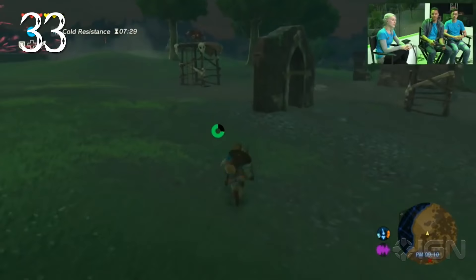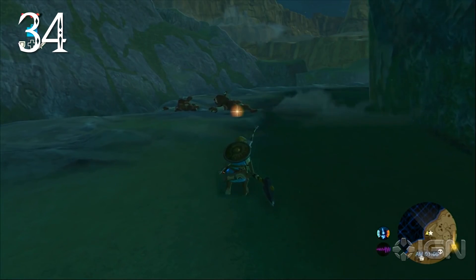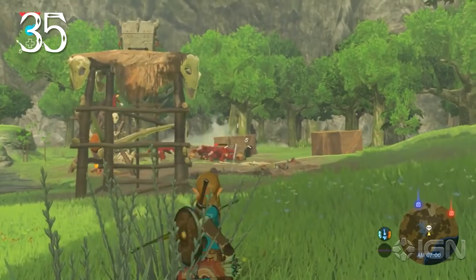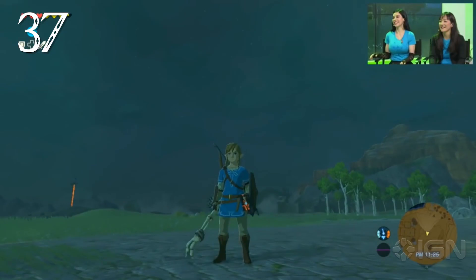Bokoblins in camp can become distracted if a wild boar runs by and will give chase. At nighttime, certain enemies will go to sleep, but scouts will still guard camps. Bokoblins often leave their weapons close by and will run to grab them if threatened. If a Bokoblin's friend is killed and drops a better weapon, they'll rush to grab it.